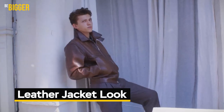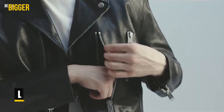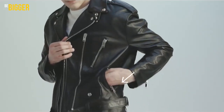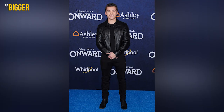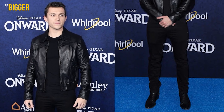Leather jacket look. Is there any man that doesn't like leather jackets? It's no wonder, since this garment is quite versatile and may be combined with a huge variety of clothes. Let's take a lesson from Tom's variants. The all-black outfit may be a great option to wear both on the red carpet and in ordinary life. Black cotton t-shirt, black drainpipe stretch jeans, zipped boots in suede, and the genuine leather jacket itself.